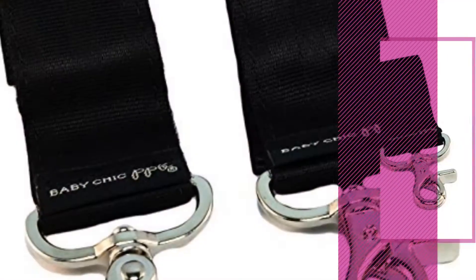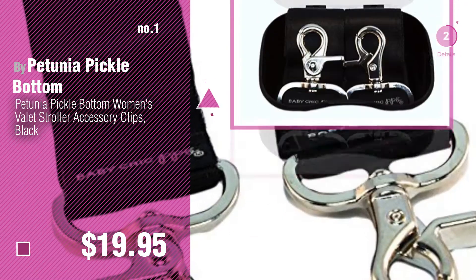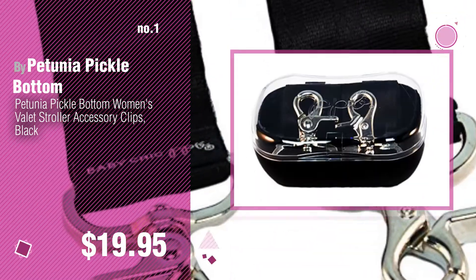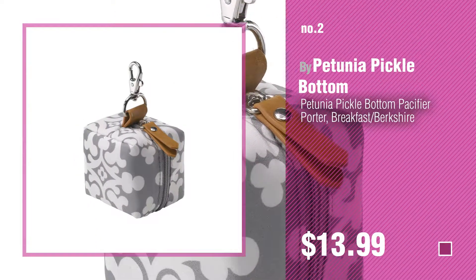Number 1, Most Popular by Petunia Pickle Bottom. Watch this video and get inspired. Number 2, another great product by Petunia Pickle Bottom.